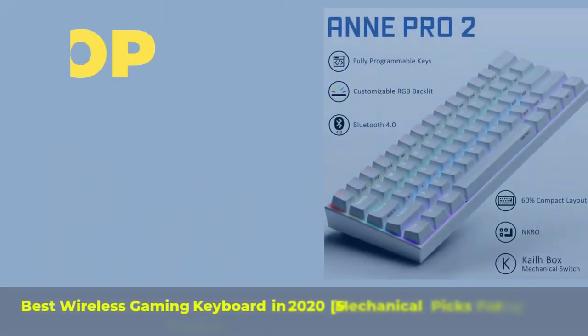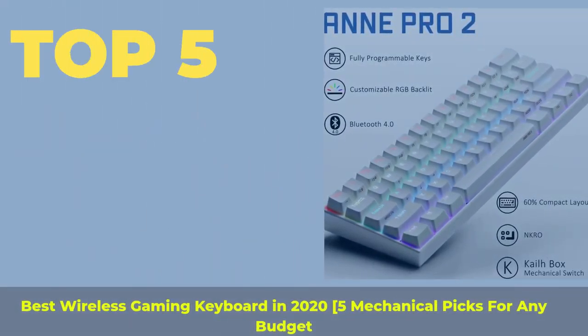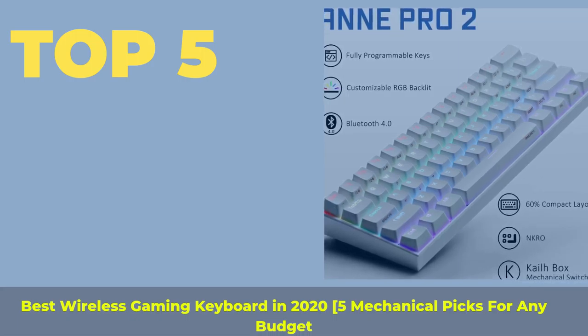Top 5 best wireless gaming keyboards in 2020 — 5 mechanical picks for any budget.